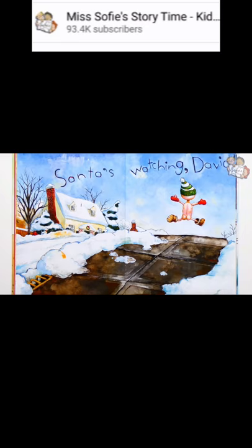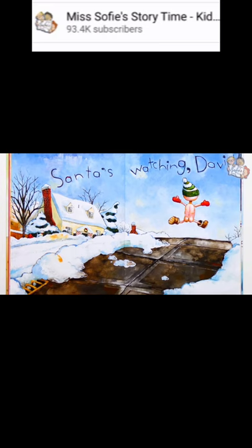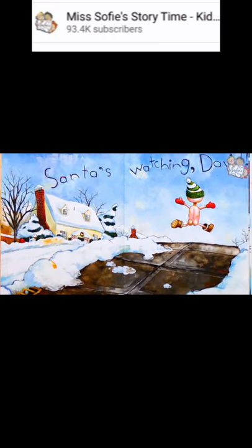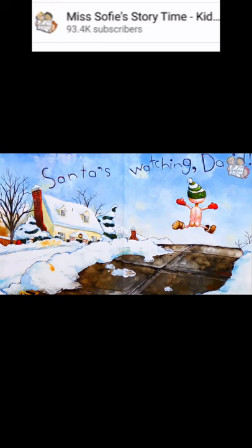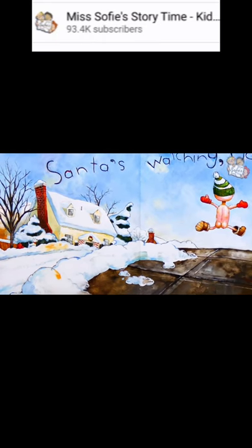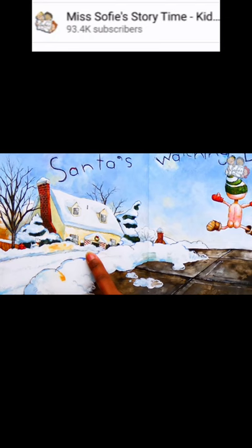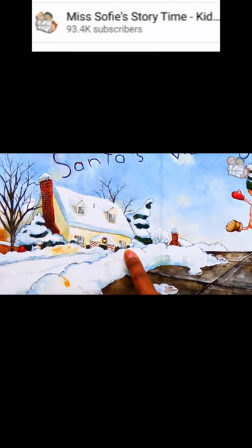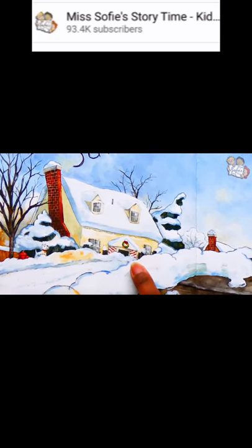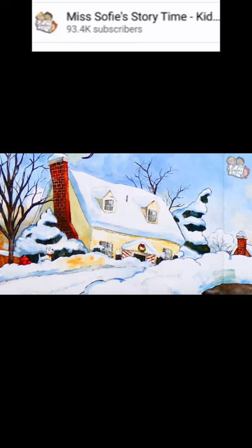Santa's watching, David. Uh-oh. David is running around outside without any clothes on again. At least he has boots, gloves, and a hat on. It must be cold out with all that snow on the ground. You can see that the house across the street has decorated their house for Christmas. There are lights around the windows and along the roof. They also have a wreath above the door and red garland wrapped around the pillars. They look like giant candy canes.